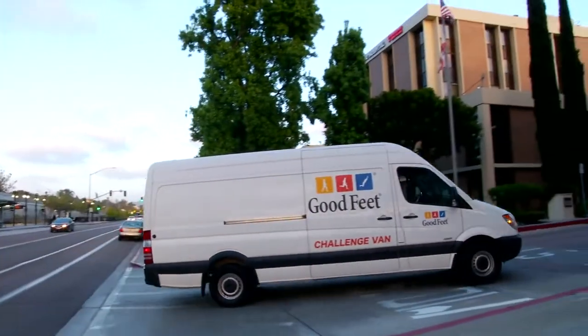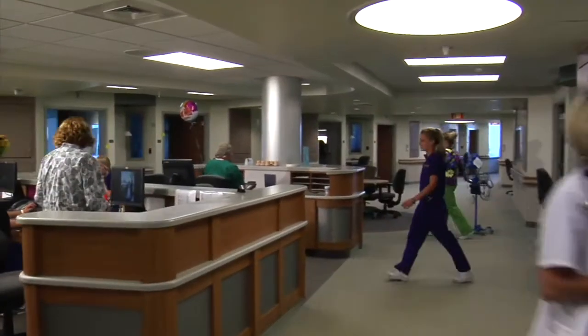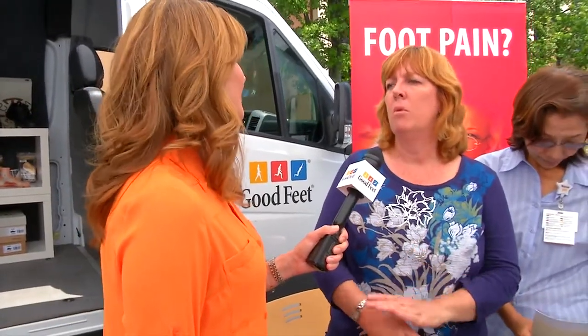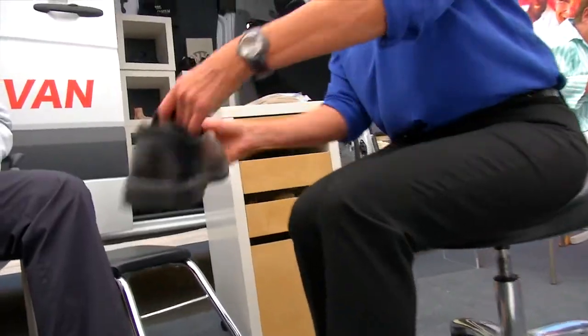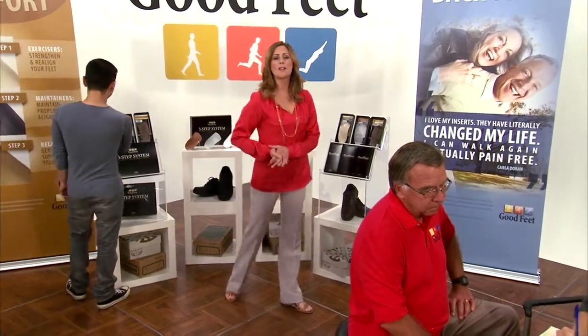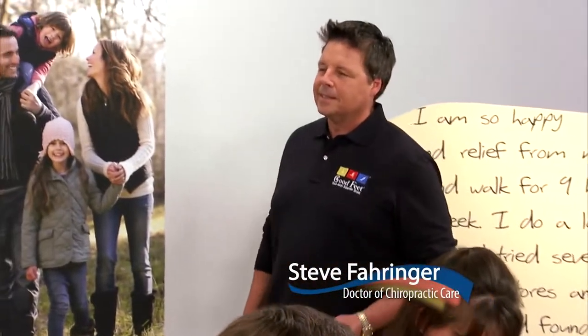Plus, we'll take the Goodfeet Challenge van on the road to help some very busy people who work on their feet all day. My feet take a real bad beating. I've got flat feet and I do have plantar fasciitis. Knee pain, hip pain, ball of the foot pain. I have pain all the time. I'll meet with these people and many more before and after they take our Goodfeet Challenge and find out who takes us up on our two-week challenge. And to tell us more, welcome Steve Farringer, Goodfeet Store owner.